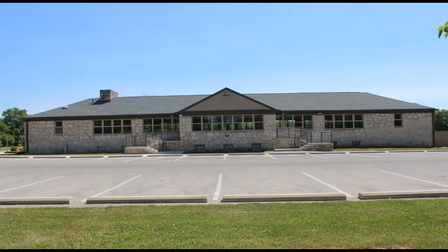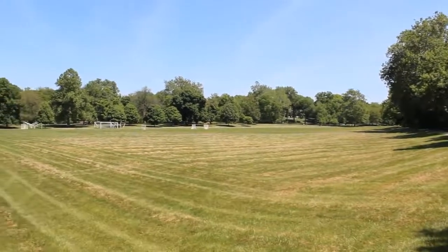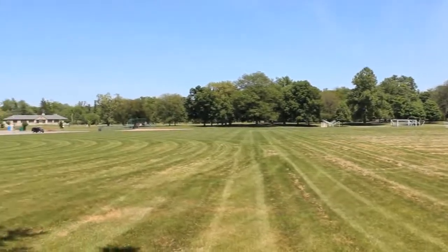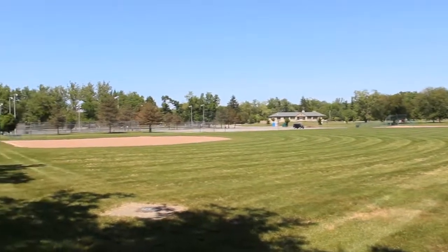Wolf Park is located on Broad Street in Bexley, Ohio. It contains a shelter house, eight tennis courts, a play area, a bike trail — the Alum Creek Bike Trail — two ball fields, a suspension bridge, and plenty of fields to play or walk the dog.